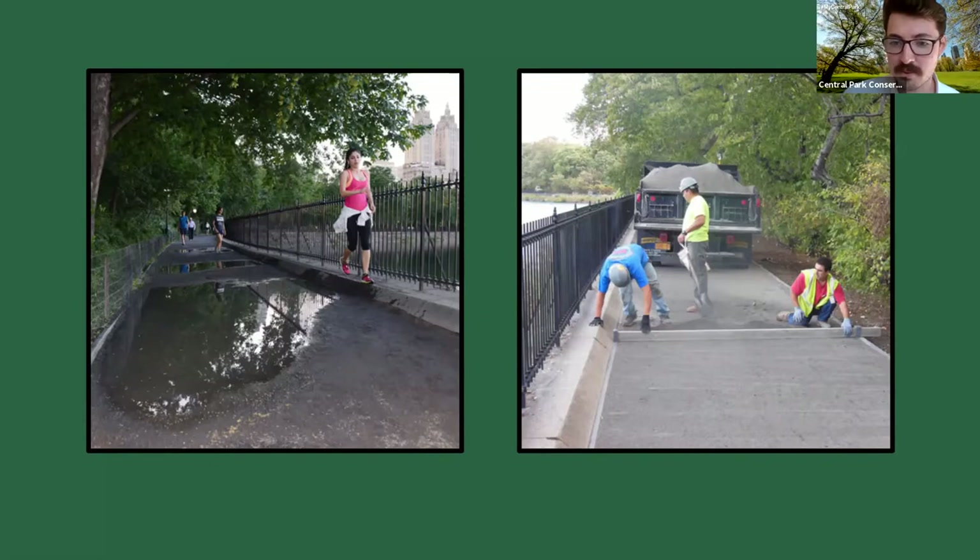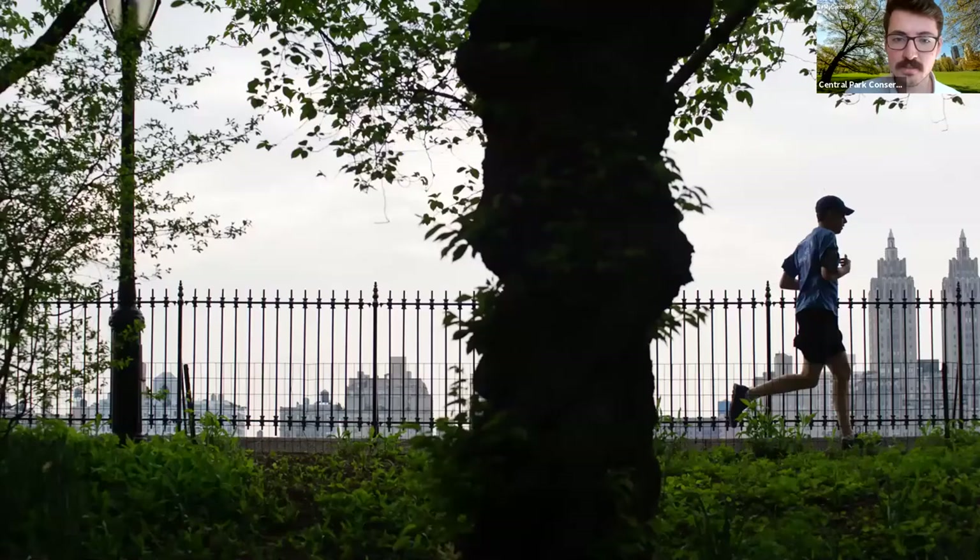On the right you can see the path was leveled, the curbs were redone, better drainage systems were added, and there was an improvement of the landscape around the reservoir. This photo from our archives shows that wherever you're running around, you get these beautiful views. I'm not a jogger myself, but this would probably be the place I'd pick to come and exercise.